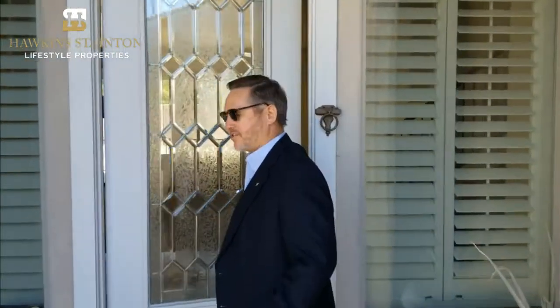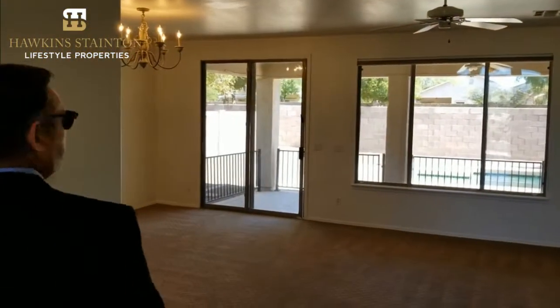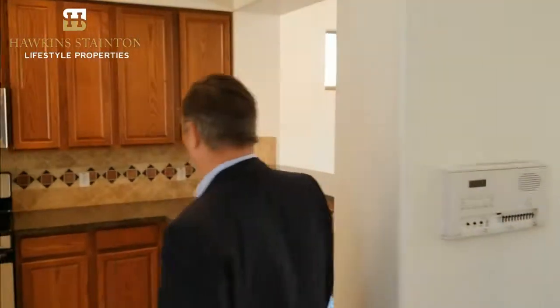The entryway brings in lots of natural light, and as you come into this home you'll see a very open floor plan. This is one of the rare homes we find in Arizona where the master bedroom is downstairs. One of the neater things about this home is the kitchen — for those of you who like to cook, it has a gas range, which is not so easy to find in Arizona.